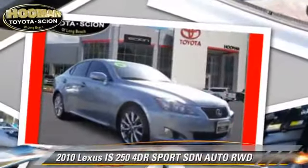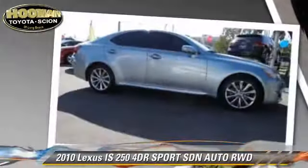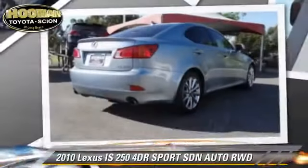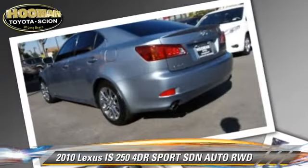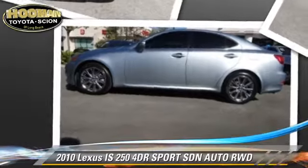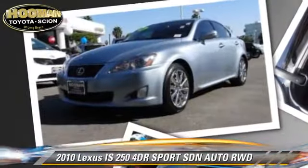The 2010 Lexus IS250. With an automatic transmission, this rear-wheel drive sedan is well equipped. This Lexus features privacy glass, fog lights, and tilt wheel. Safety features include side airbags, traction control, and stability control.